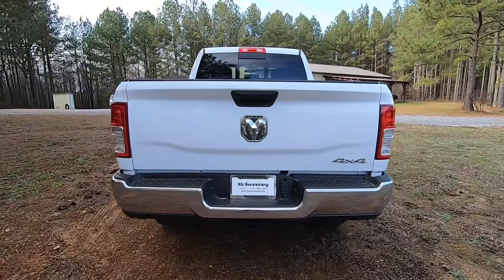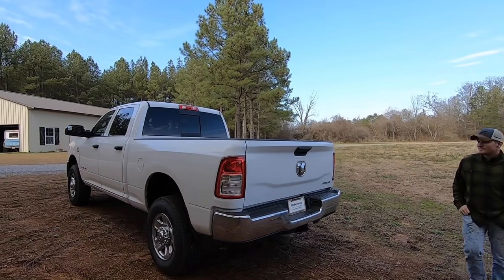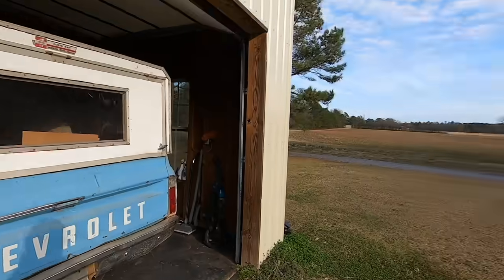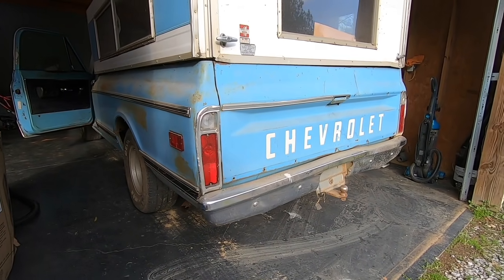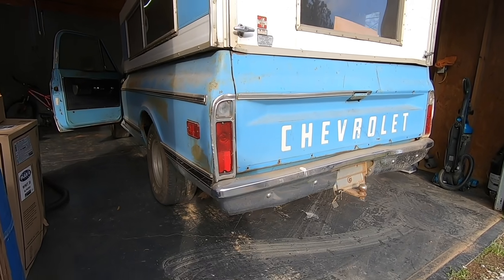Four-wheel drive - this is kind of your everyday Joe worker truck. It's not any fancy Laramie Longhorn Platinum - this is to get stuff done. I can already see people in the comments trying to roast him for getting a Tradesman, but he's gonna flex on y'all real quick.